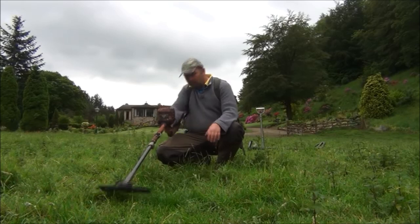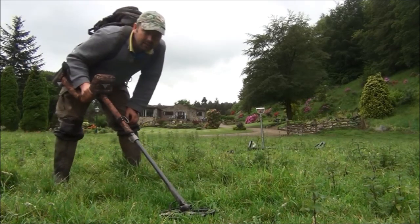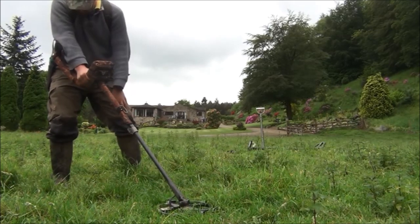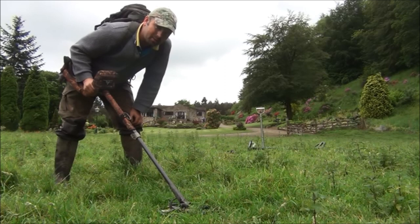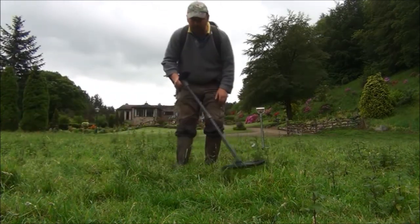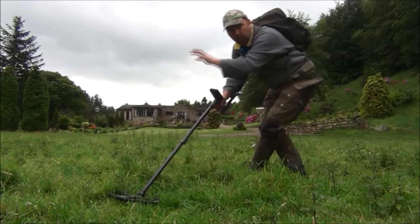Very clear signal, reading 13.42 with the E-Track. 18.42 — might be an old ha'penny or possibly a penny. It's reading 12.42 there. That's normally where big silver hits, big copper coins, or it could be a big lump of lead. E-Track says it's a good target. Bringing the Deus in — reading between 83 and 85, which seems to marry up with what that's telling me.